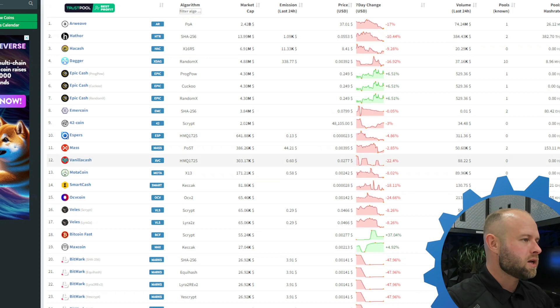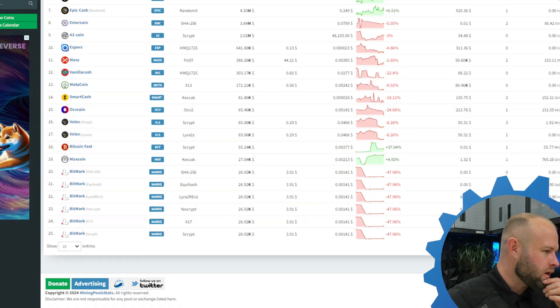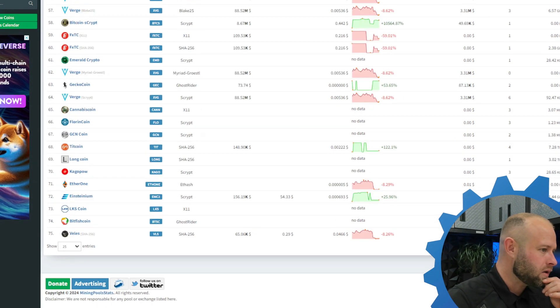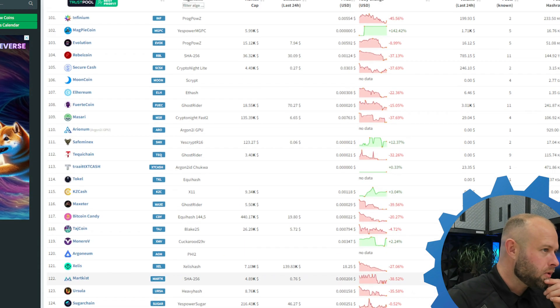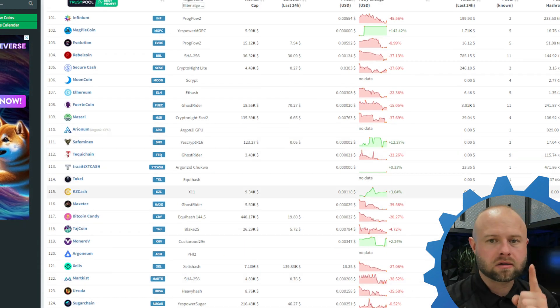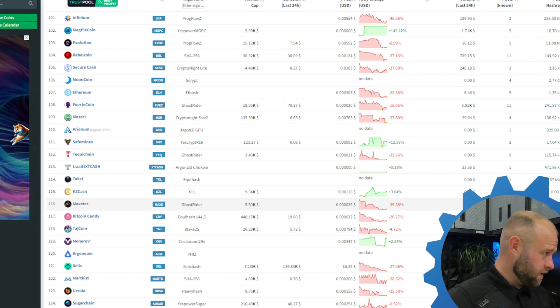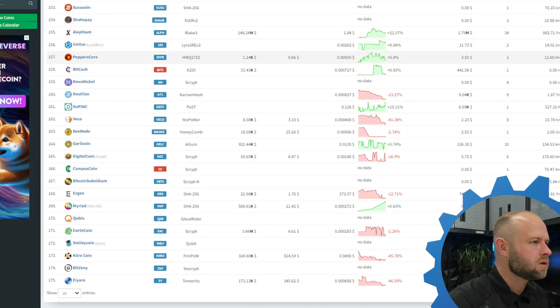Taking a look at miningpoolstats.stream — I'm not antsy to jump on a yield play because yield plays you've got to pay attention to, and I hate paying attention to things. I know a lot of people are still on Zealous, a lot of people hounding me over Zealous, but I think the saving graces are vast.ai and stuff like that. What's going on with Lithium here?